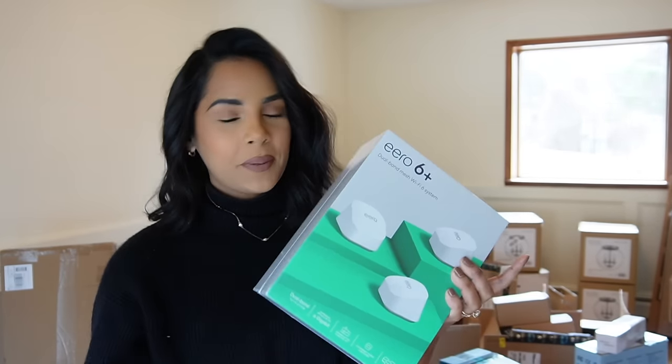I got more curtains — the same ones, three more. I also got a bunch of smart plugs from Amazon, got four of those. And this is the door handle I got for our front door — it's stunning and hopefully it goes with the vibes.